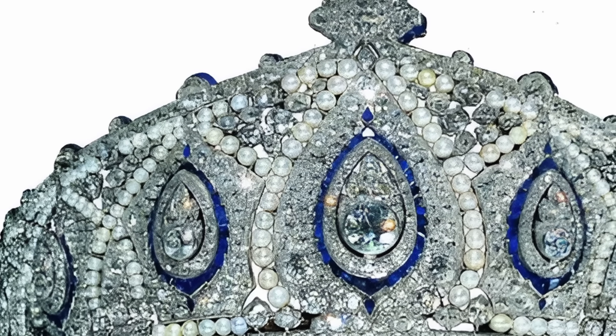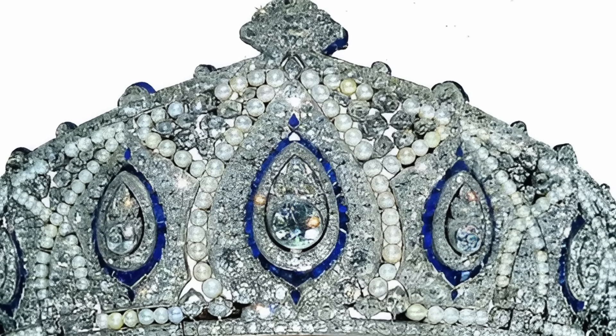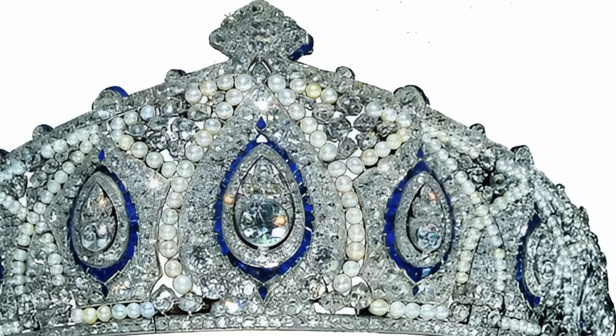Currently, the tiara belongs to the Duchess of Gloucester, who carefully preserves and demonstrates this work of art.